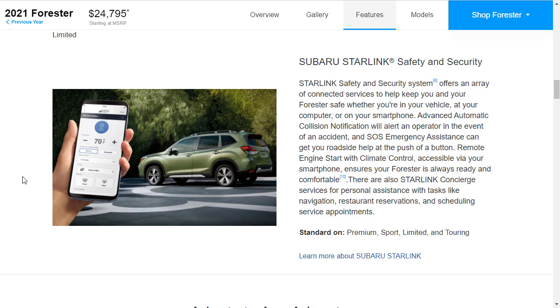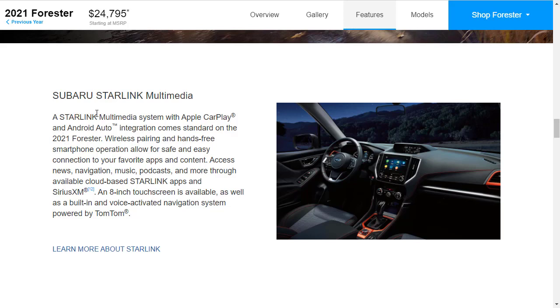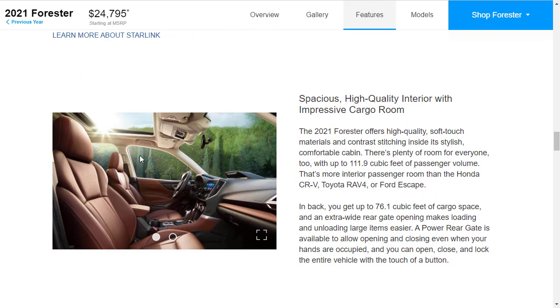Standard all-wheel drive. The Starlink Multimedia infotainment system features Apple CarPlay, Android Auto, a touchscreen, voice activation, a voice-activated navigation system powered by TomTom, and wireless hands-free device pairing. There are also built-in apps. The Forester has 111.9 cubic feet of passenger volume, which is more than the CR-V, the RAV4, and the Ford Escape.